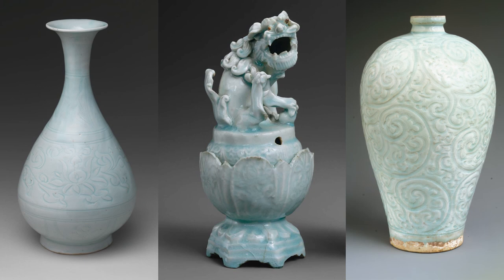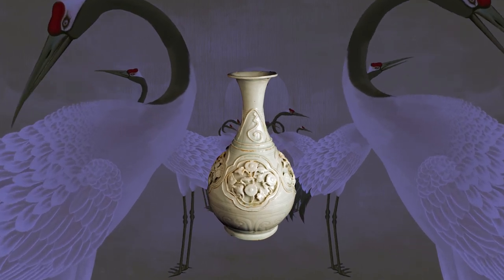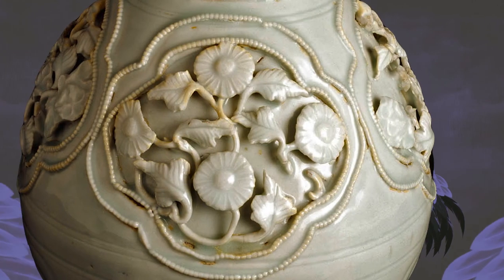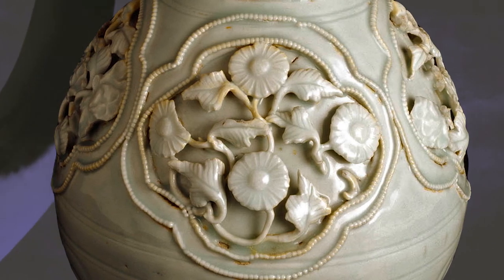Because this vase was thought to be so special, a fancy spout and handle were added to turn it into a jug like this. A relief decoration — that's the bit raised up from the surface — would have been considered experimental at the time.